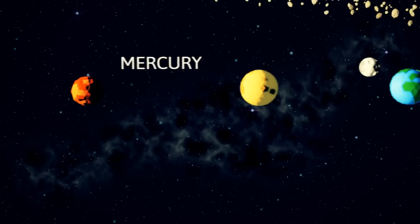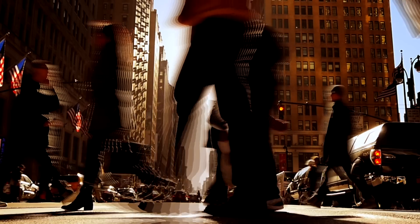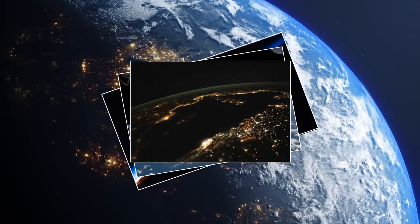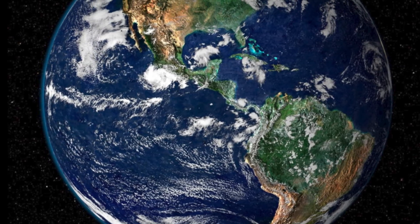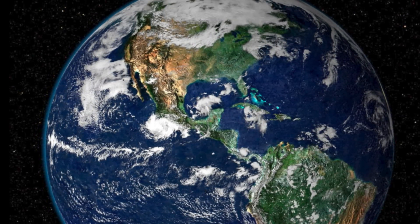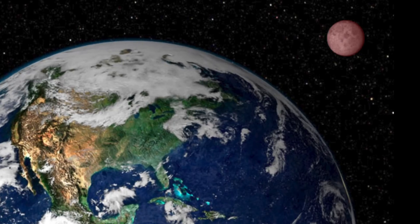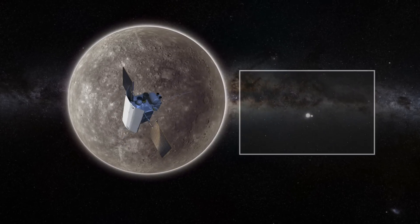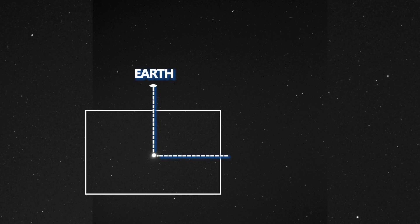Next in the solar system is our Earth, which is unique in that it is the only known planet to support life. While there are numerous images of Earth, some are particularly noteworthy. One such image displayed on your screen was taken by NASA's Moderate Resolution Imaging Spectroradiometer and clearly shows North America and the Moon in the background. Another noteworthy image of Earth was captured by the Messenger spacecraft from Mercury shortly before its collision, and includes both the Earth and the Moon in the frame.